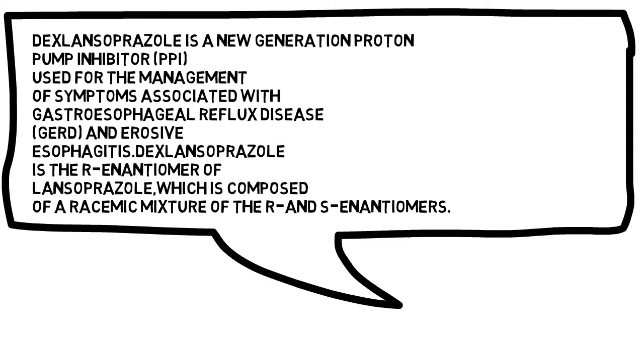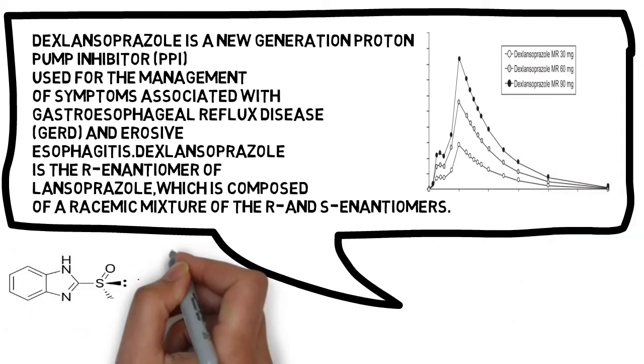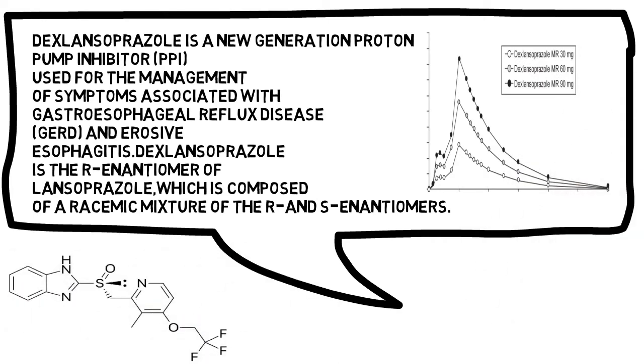Dexlansoprazole is a new generation proton pump inhibitor used for the management of symptoms associated with gastroesophageal reflux disease and erosive esophagitis. Dexlansoprazole is the R-enantiomer of lansoprazole, which is composed of a racemic mixture of the R and S enantiomers.